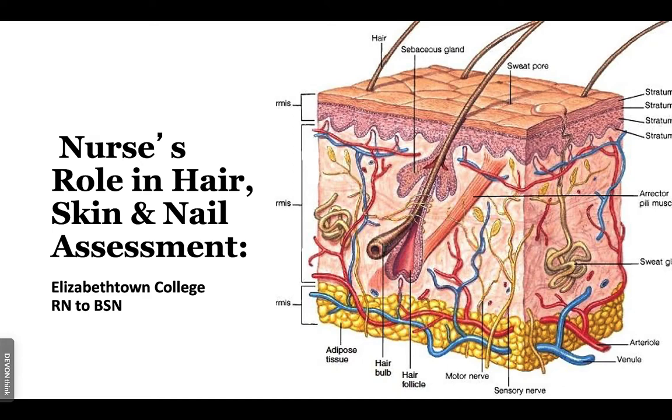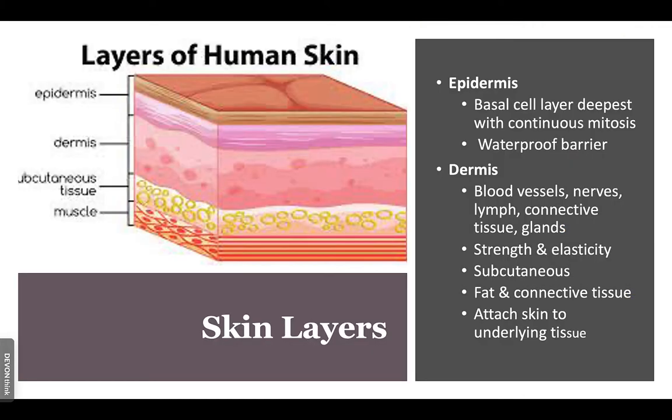The objectives of this lecture are to focus on inspection and palpation of the skin system. Starting with the layers of the skin: the epidermis is an avascular layer, meaning there are no blood vessels in it at all. If you were to cut into only the epidermis, at that level there would be no bleeding. The epidermis also contains melanocytes — cells that produce our color and pigmentation.